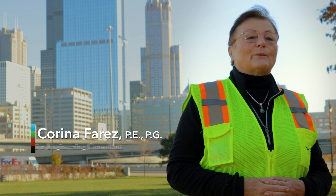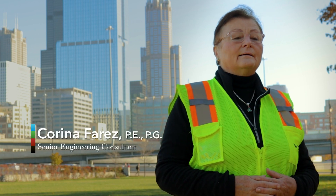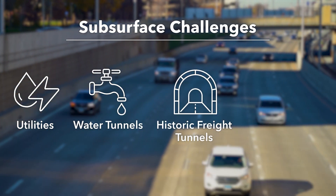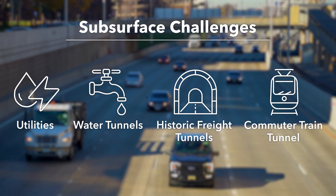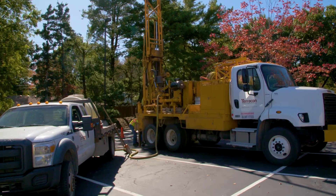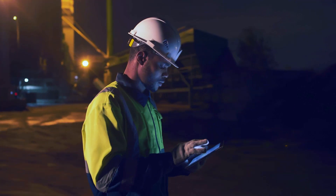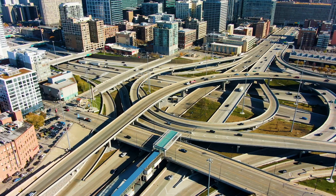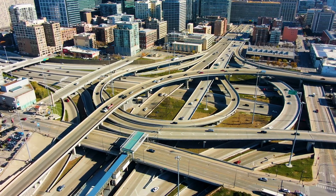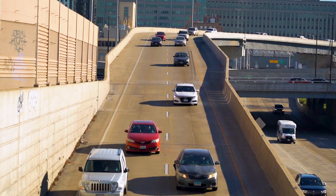The subsurface challenges were immense. Besides the complicated geological setting, numerous utilities, water tunnels, historic freight tunnels, and even a commuter train tunnel are located beneath the project site. Performing more than 350 borings in an already congested area meant overnight work and constant communication and coordination with the city of Chicago, IDOT, and other public and private agencies. Wang persevered to complete the project on time and in value.